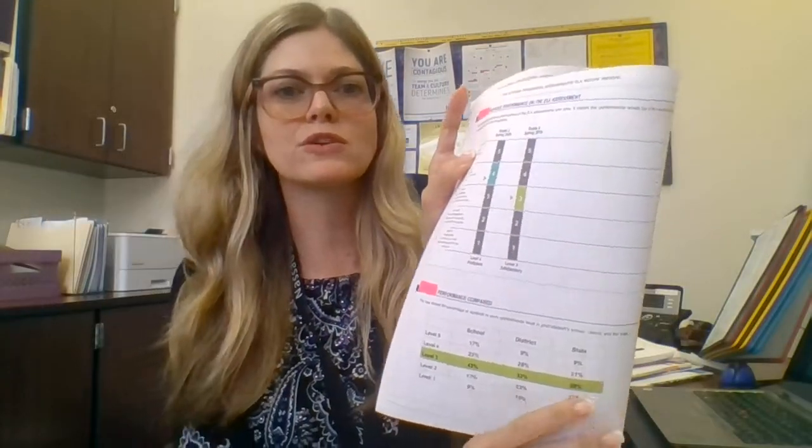If you open up the score report, you are going to see what the child scored in the previous grade level, so you can compare how the child did in the previous year and how the child did in the current school year. In this particular score report, the student remained proficient, but the proficiency level went down. What we would hope to see is that the proficiency level would continue to remain at the same level or continue to go up, and that is what we would strive for.